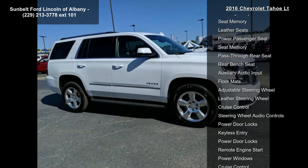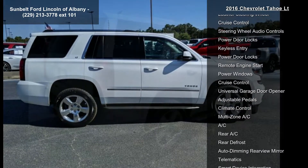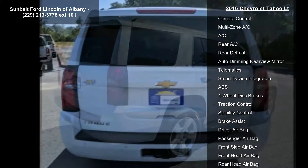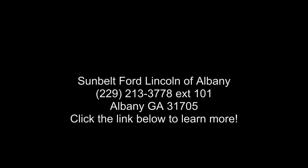Exterior color is Summit White. Rear axle 3.08 ratio. Seating features front buckets with leather-appointed seating, heated seat cushions and seat backs, 10-way power driver and passenger seat, includes 6-way power cushions, driver seat two-position memory, two-way power lumbar control, and power recline.